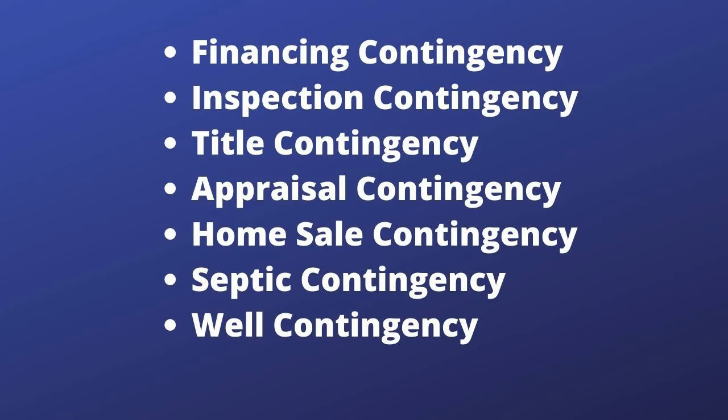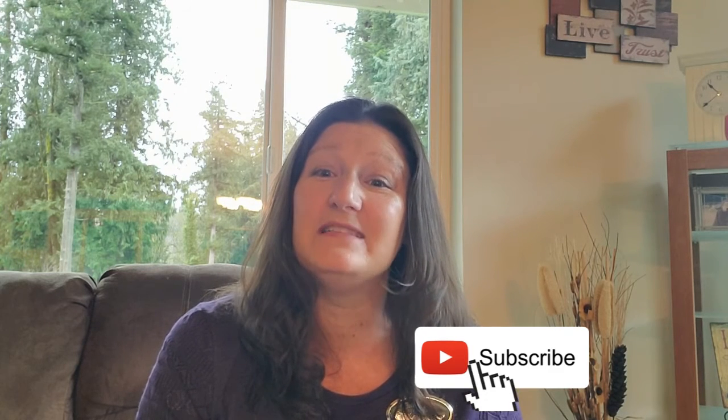There are several contingencies that can be added to a purchase and sale agreement. The most common ones are a financing contingency, an inspection contingency, a title contingency, an appraisal contingency, the sale of a property contingency, or there are septic and well contingencies as well. Please be sure to watch my upcoming videos for a more in-depth explanation of each of these contingencies — they will be coming out weekly.